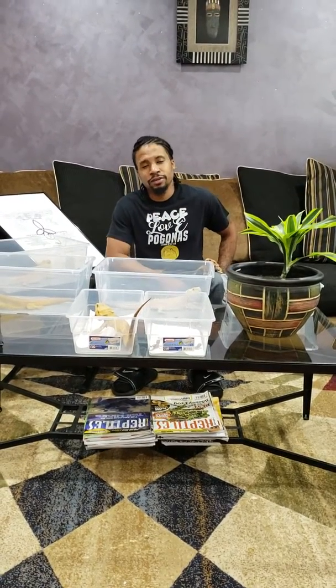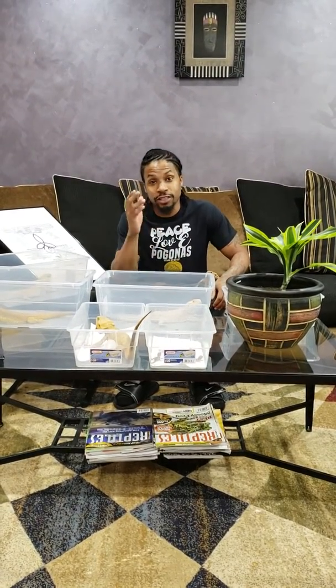Good morning world. Peace, love, Bagonas. I want to do a quick video for you today on the Genetic Stripe Bearded Dragon.